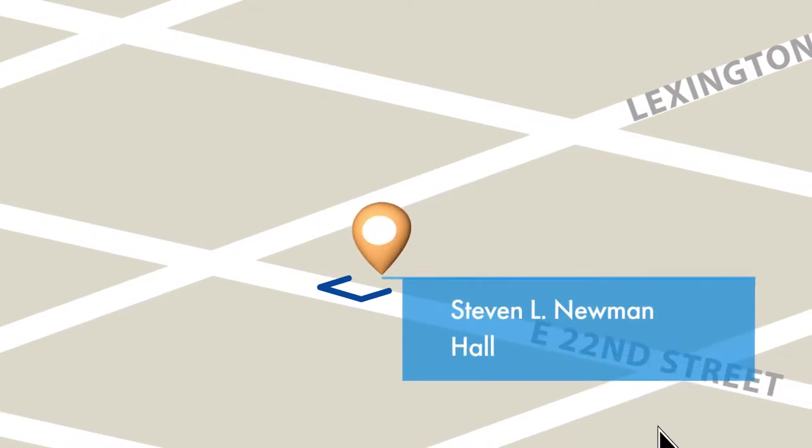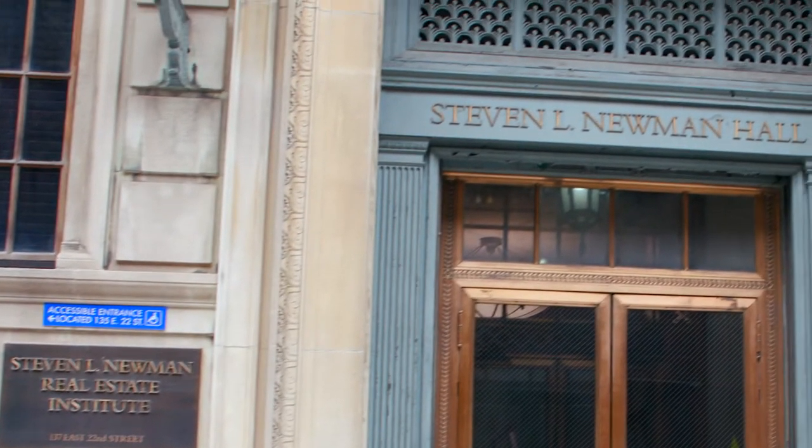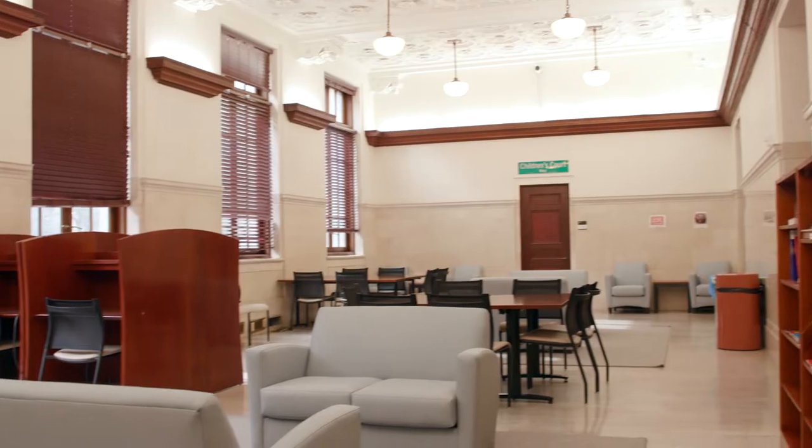Next door is Stephen L. Newman Hall, where you will find the Stephen L. Newman Real Estate Institute, as well as classrooms and study spaces.